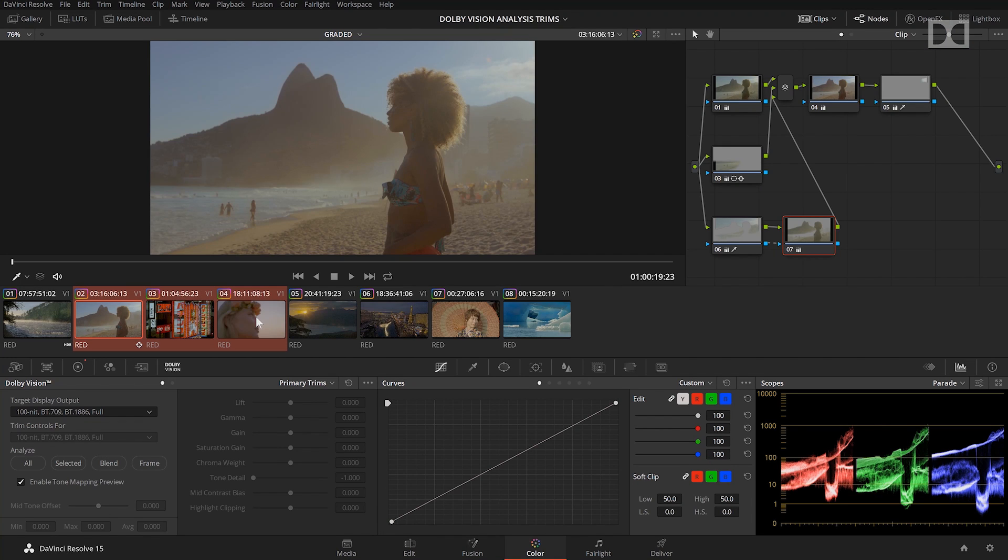And before we begin, it's important to understand how Dolby Vision licensing works. In grading software that supports Dolby Vision, the base level or L1 metadata analysis does not require a license from Dolby. In other words, all users of Dolby Vision enabled tools have access to Dolby's automatic shot analysis. There's nothing extra to buy. Many people will find that base level L1 metadata provides them with a good image for SDR and the full range of home and professional HDR displays.